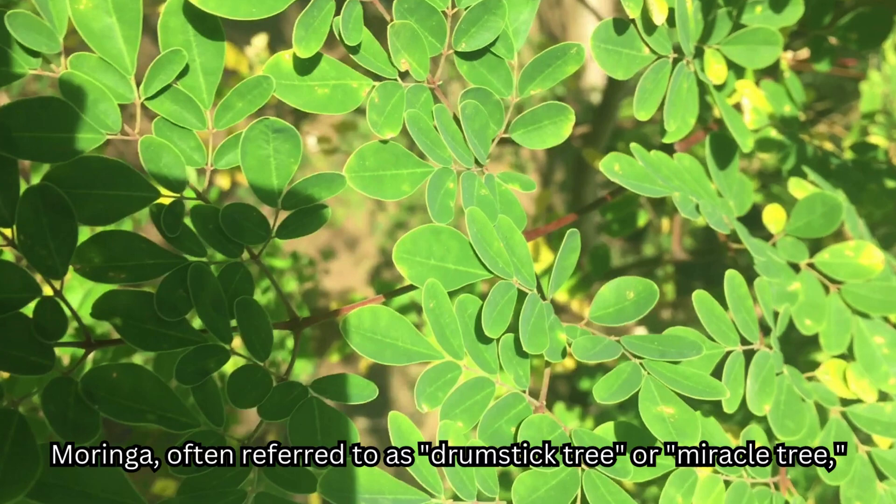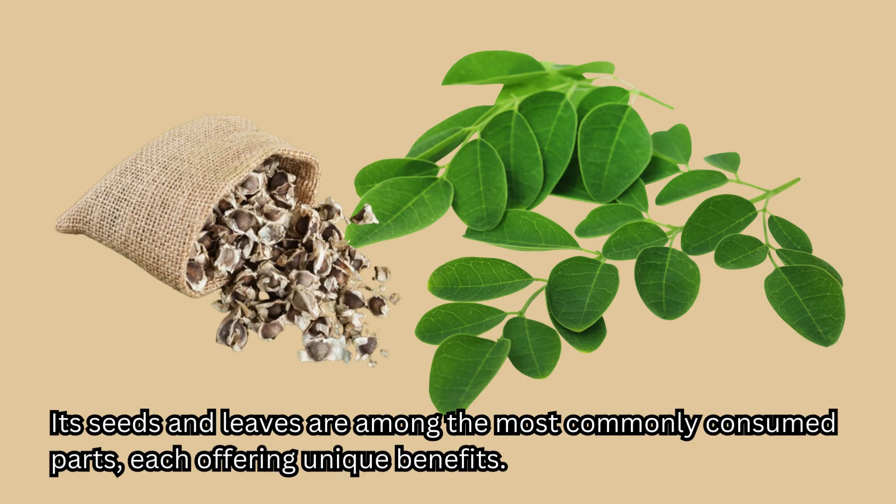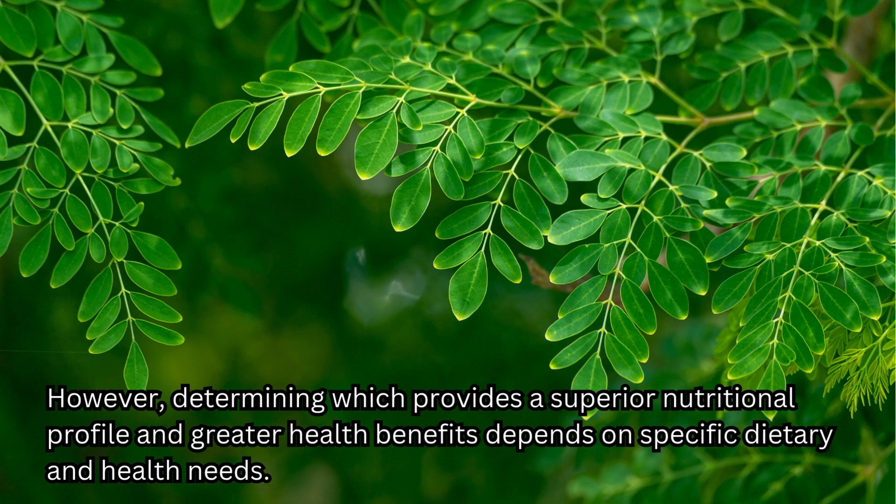Moringa, often referred to as the drumstick tree or mercury, is renowned for its exceptional nutritional value and medicinal properties. Its seeds and leaves are among the most commonly consumed parts, each offering unique benefits. However, determining which provides a superior nutritional profile and greater health benefits really depends on specific dietary and health needs.